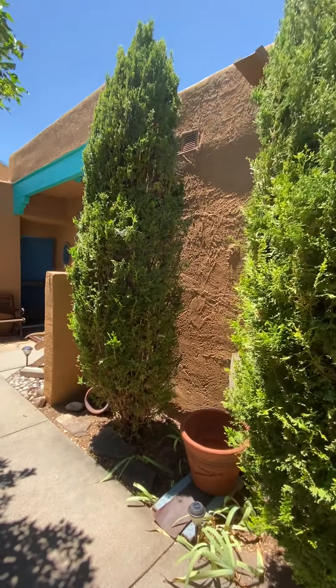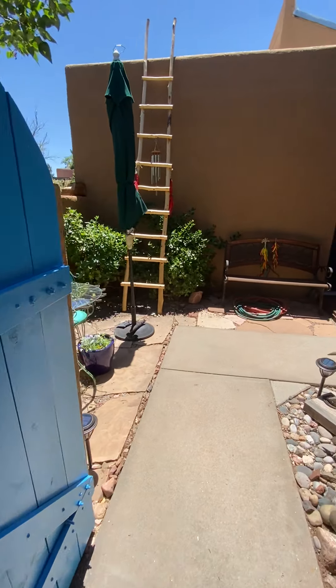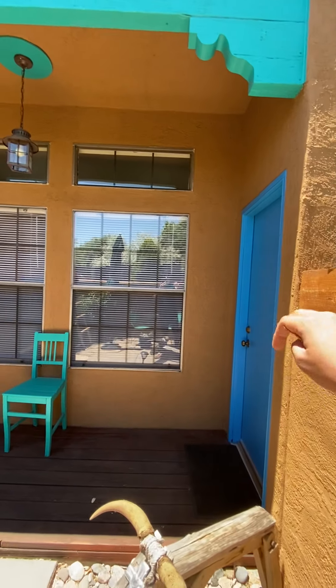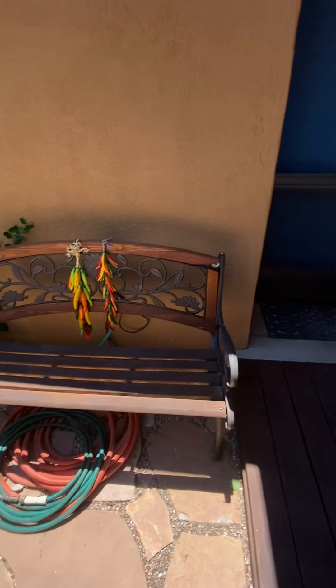They've done a really good job with decorating and everything. Huge trees here. Here's the little entryway. They have kind of a small courtyard here, but it's got nice touches. The painting is really nice. They've got the corbels up top, and just a nice little patio area to hang out.